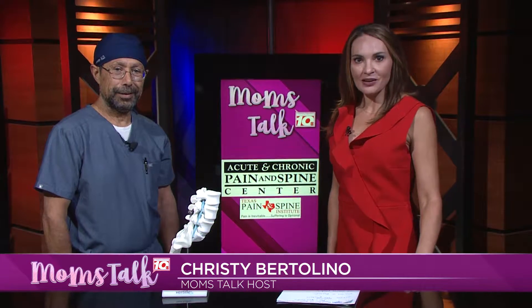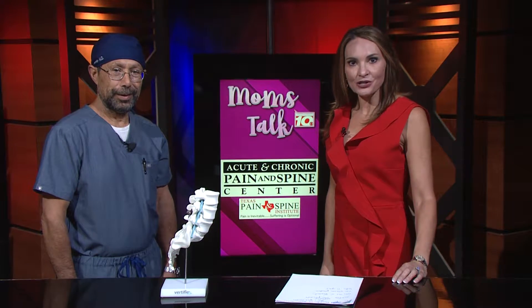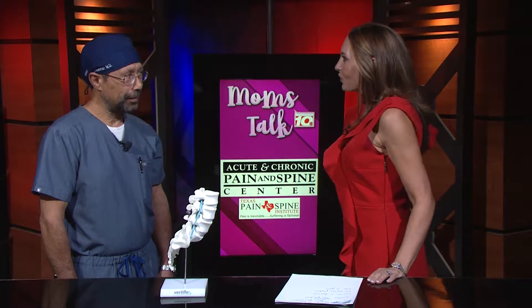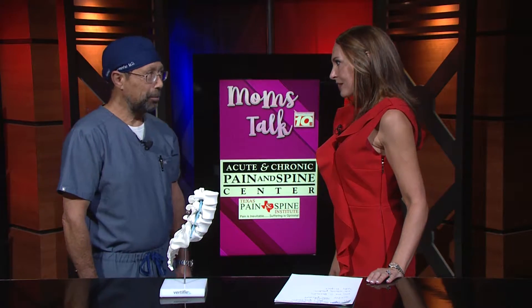Hello and welcome back to Mom's Talk. I'm Christy Bartolino. Joining me in the studio for the first time today is Dr. Vijay Dana-Shawar with Acute and Chronic Pain and Spine Center. Thank you so much for being here. Thank you for having me.